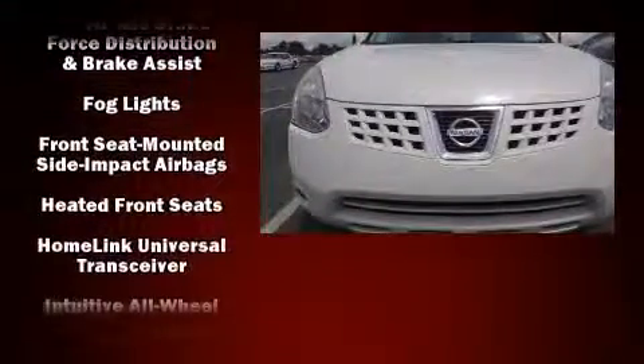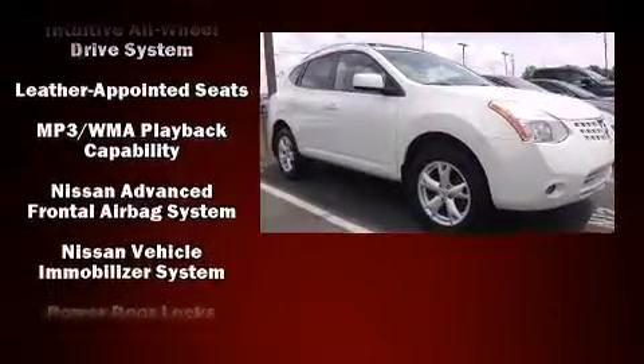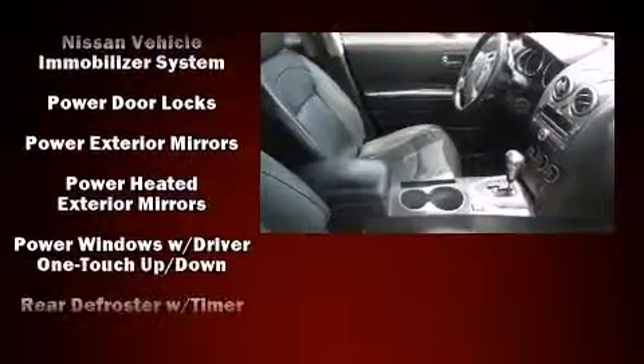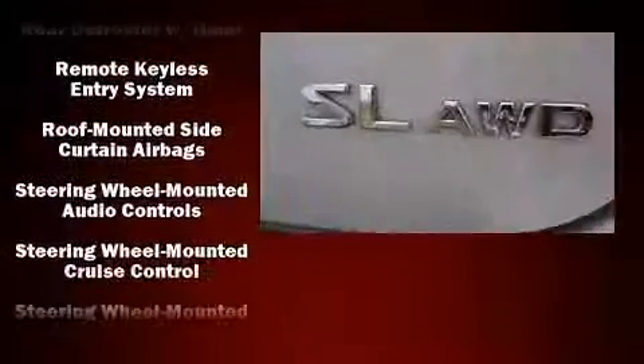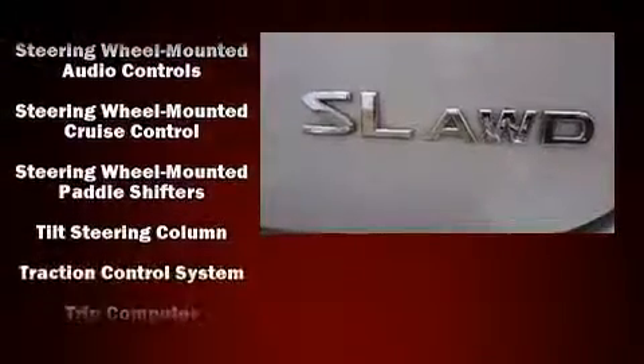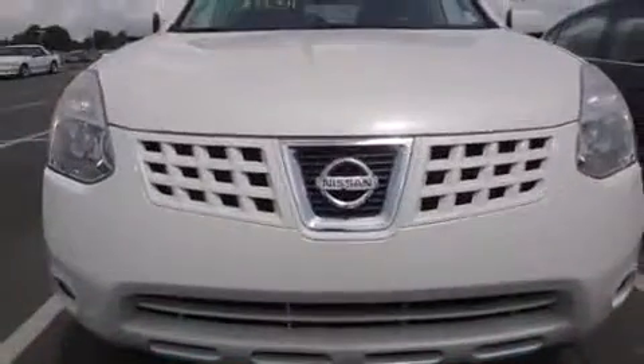Anti-whiplash front head restraints, ignition disabling, and four-wheel disc brakes with ABS are also included. Various mechanical systems are monitored by electronic stability control, keeping you on your intended path. A Carfax history report indicates just one previous owner.